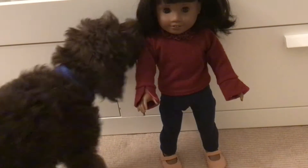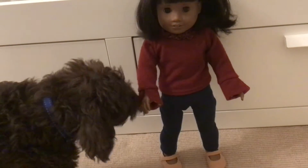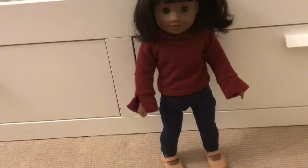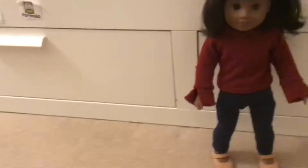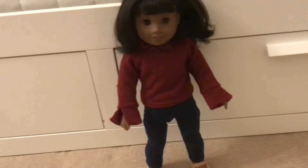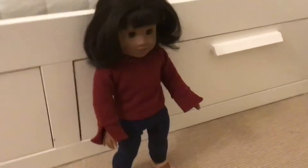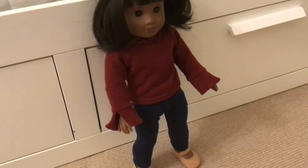Today my puppy is going to be choosing my doll's outfit. This is my doll Abigail, and I thought it would be really fun if my dog picks her outfit.